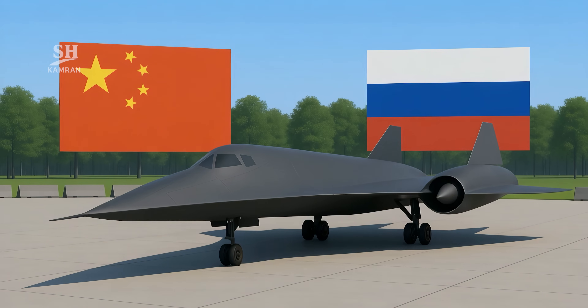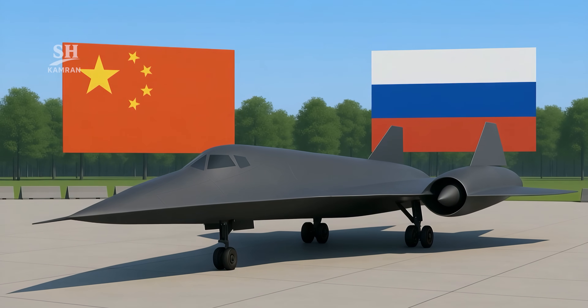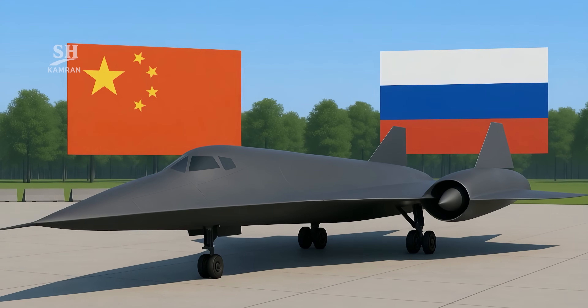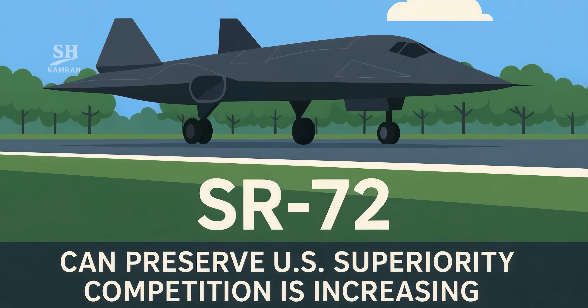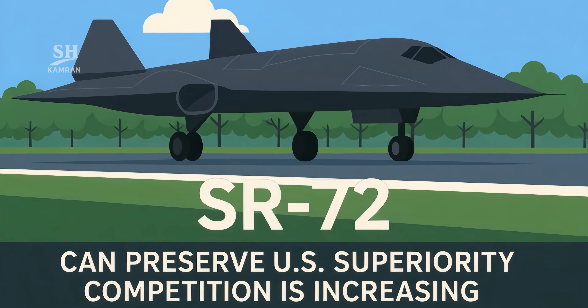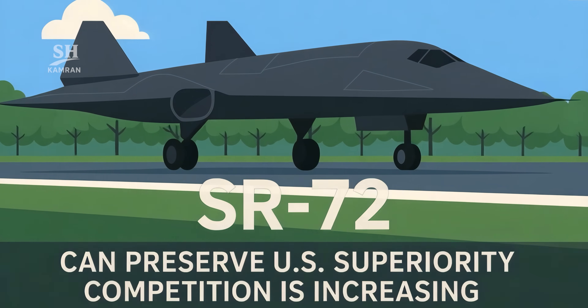America's rivals are racing to develop hypersonic aircraft too. China and Russia both have ambitious similar programs. But the SR-72 could keep the U.S. ahead in this arena, as the global competition for hypersonic dominance grows fierce.